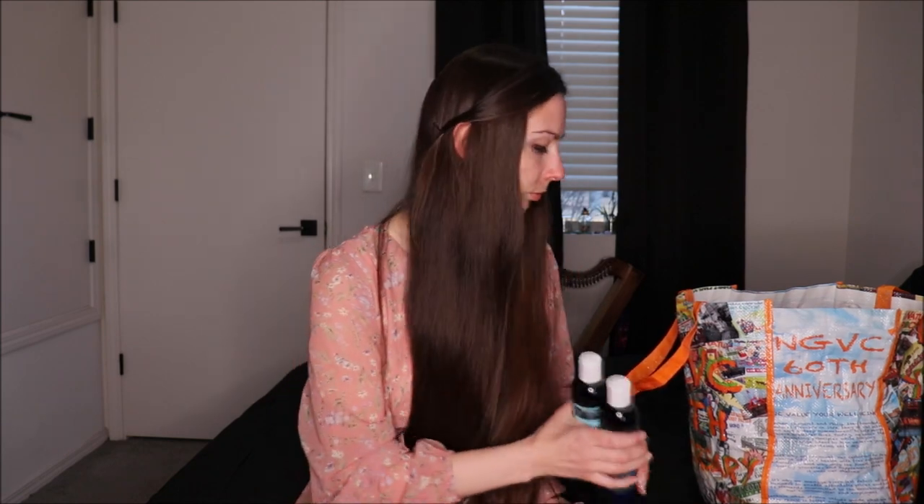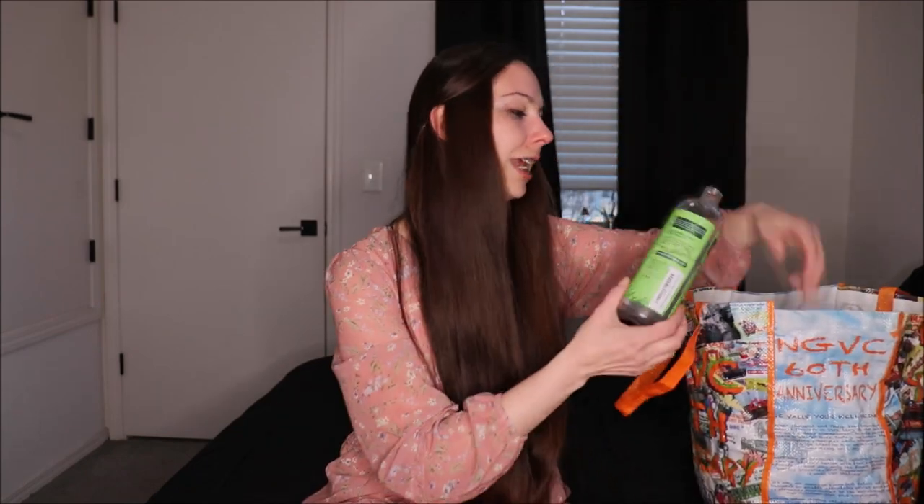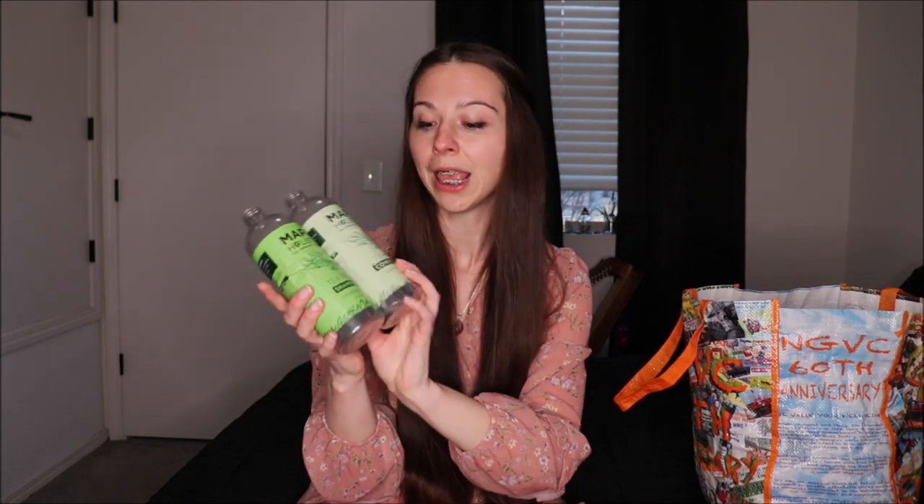I find it a little more moisturizing than the tea tree formula, and it's a little heavier than some of their other formulas, so it was perfect for the winter. Both the shampoo and conditioner worked so well — I'm actually a little sad that I'm out of it because I love it so much. I would most definitely repurchase this again.